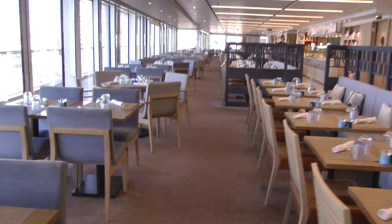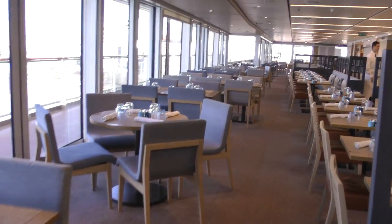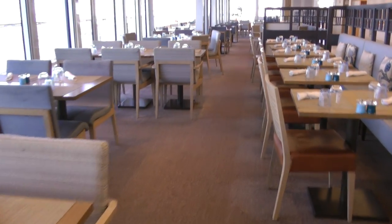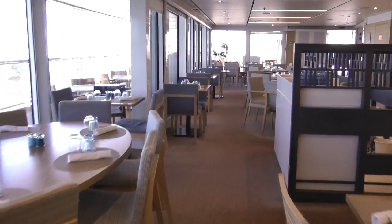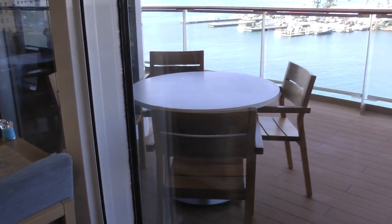We've eaten over here. This is the indoor side — the dining area of the side where I've showed you the food stations. This gives you an idea of how big it is, so you've got all this on both sides, plus all this outdoor area. That was our table where we sat frequently.